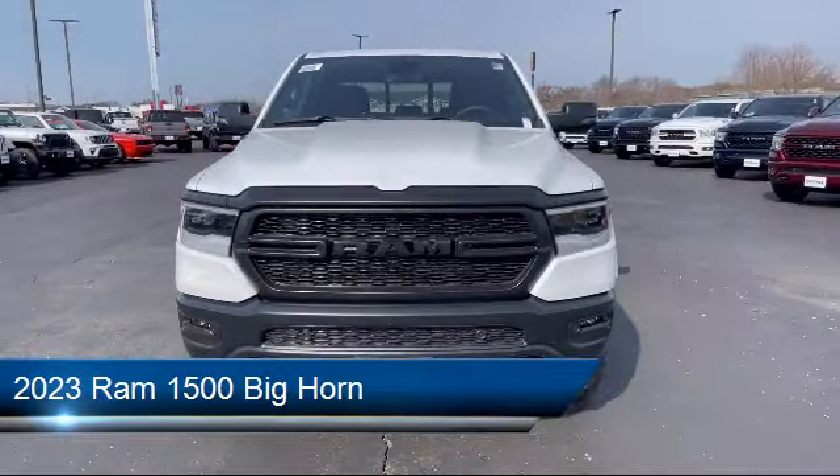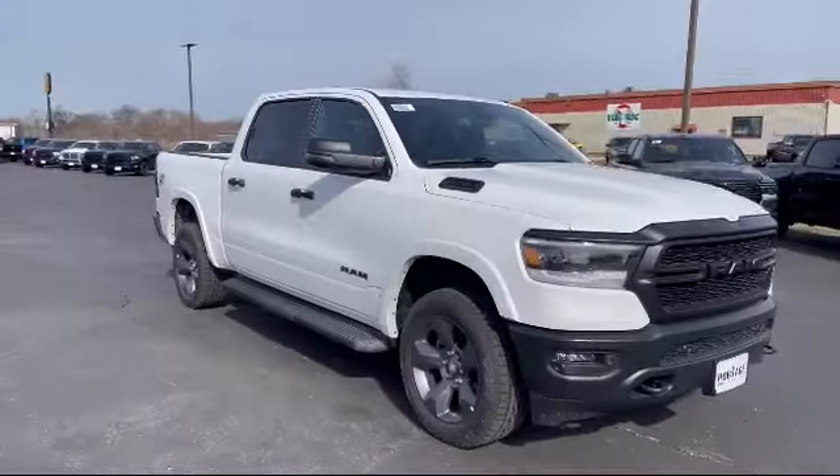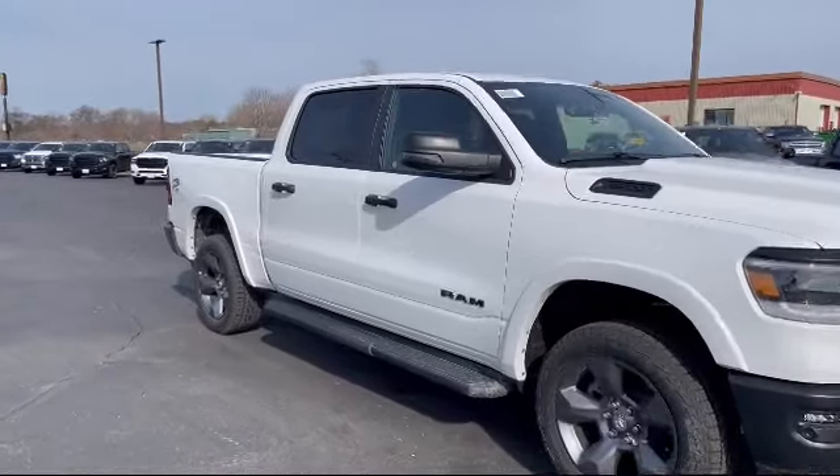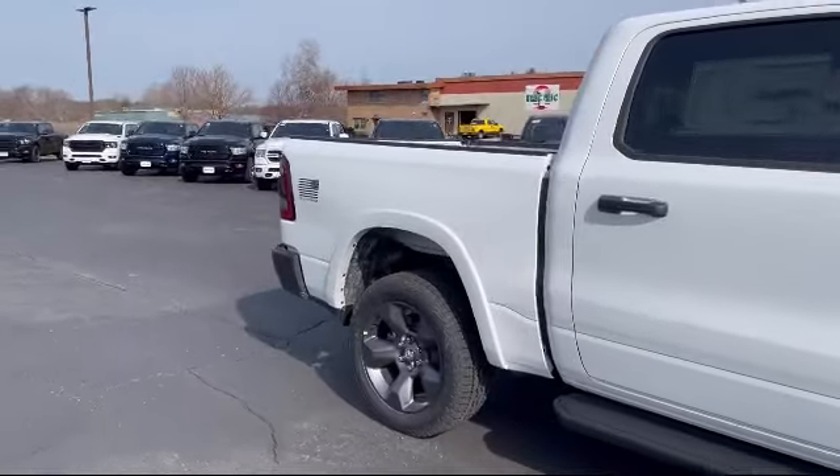It comes equipped with 4-wheel drive, privacy glass, Bluetooth smartphone integration, leather steering wheel with auto tilt-away, auxiliary audio input, and remote start system.